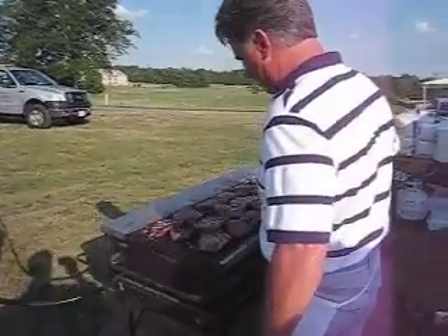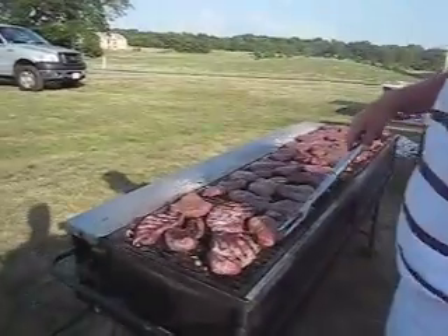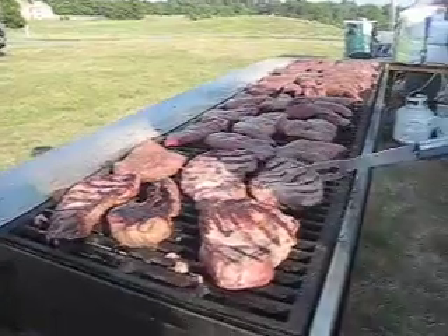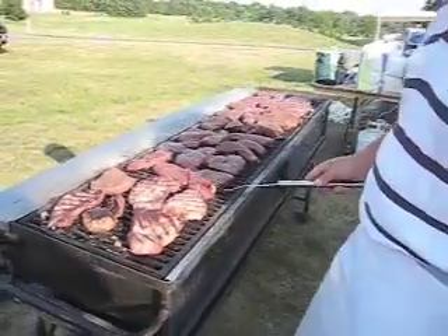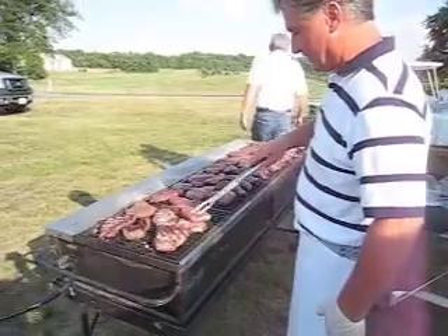We can see the beef is getting cooked up here. That's starting to look really good. Looks like you've done this before. You ready for this PPF event?